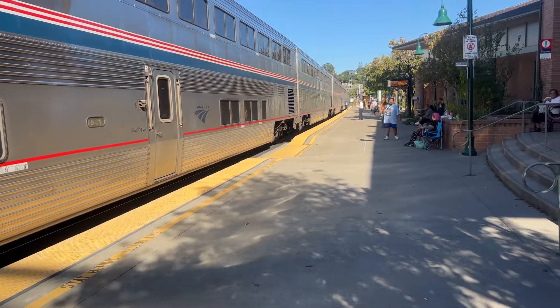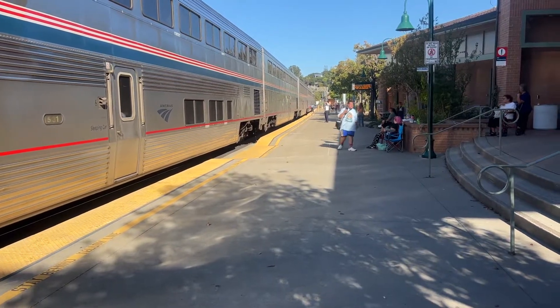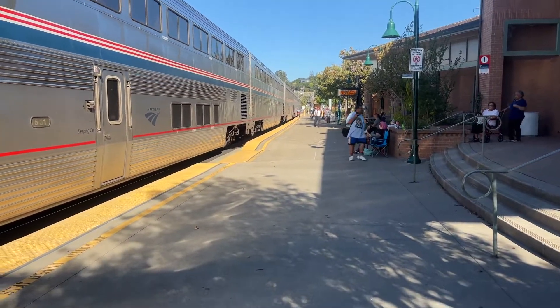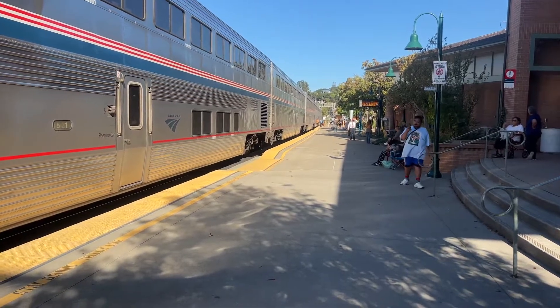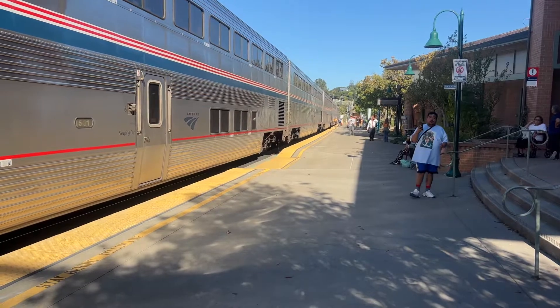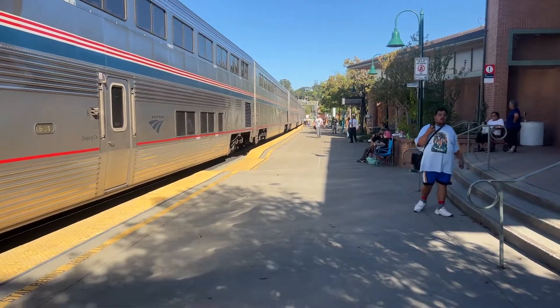Most of the people got off at Sacramento, or Colfax or Truckee, or Roseville. Once again, this is train number five, California Zephyr.